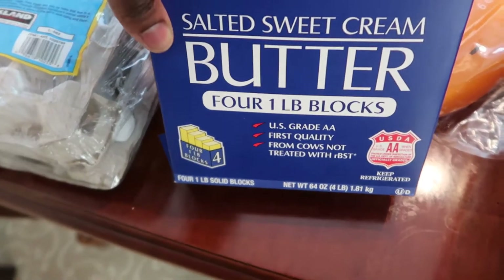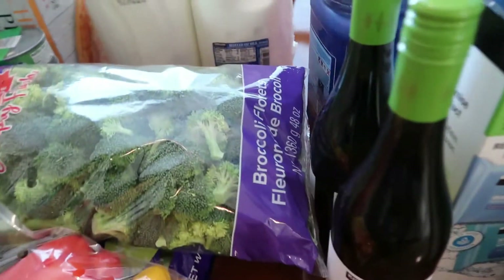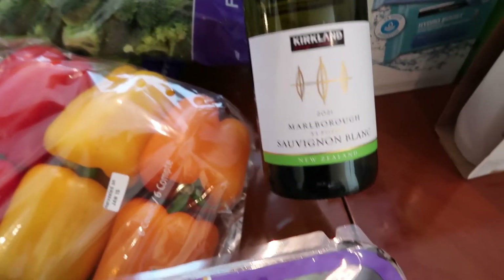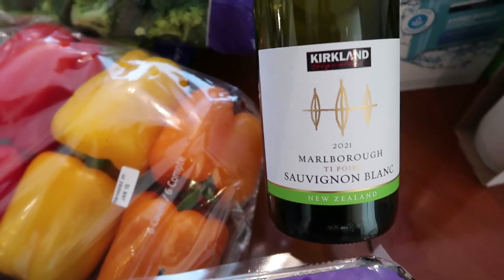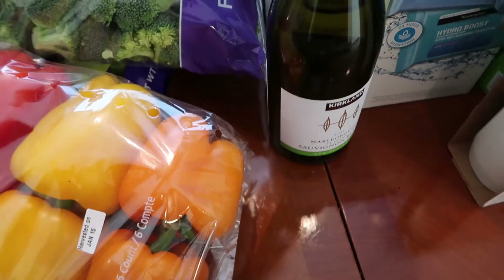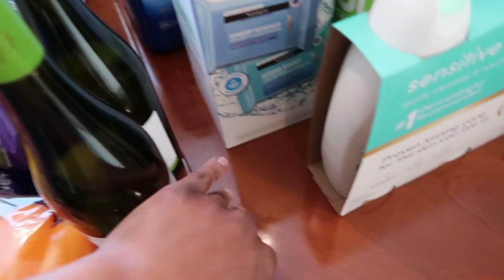Loaded up on butter — just went with the Kirkland's brand, this is four pounds of butter, so we will not be running out anytime soon. Costco always has really good prices on wine, so I grabbed a couple bottles of the Kirkland Sauvignon Blanc. I prefer New Zealand Sauvignon Blancs over any other — it's really light, crisp, and fruity. I think these were only like six dollars each, so I bought a couple for the weekend.